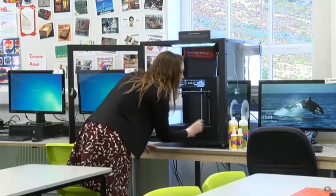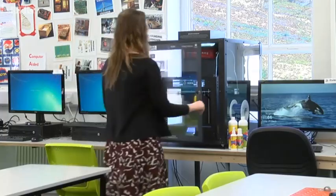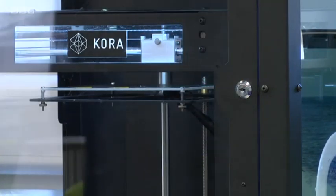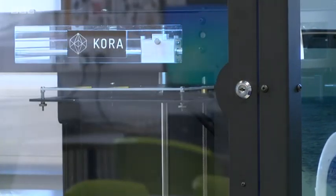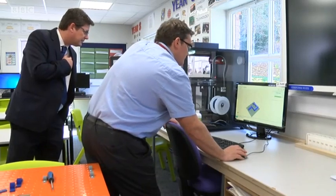Woodhouse Grove is the first school in the country to use a new exposure control cabinet to reduce the potentially toxic fumes. It was invented by Leeds-based Cora 3D, who've spent almost five years working with the HSE to find a safety solution. "It is a concern that there's nanoparticles and VOCs being produced by the majority of desktop 3D printers. However, we're now confident that with the Cora SC01 we can prevent any safety issues and worries within schools, colleges and universities."